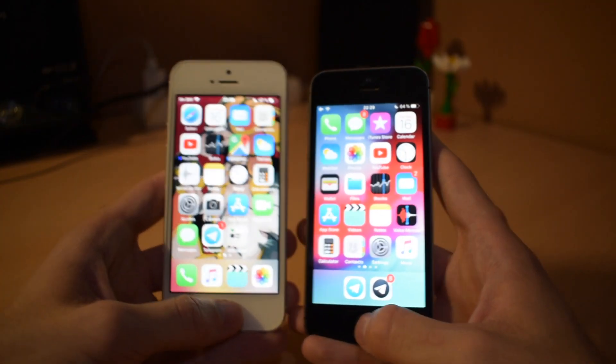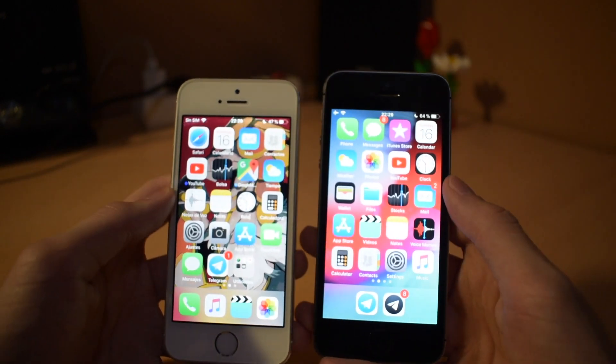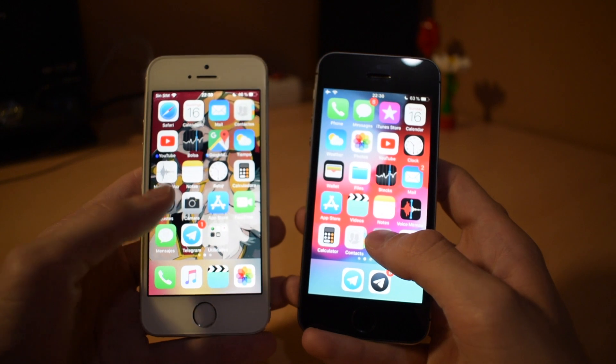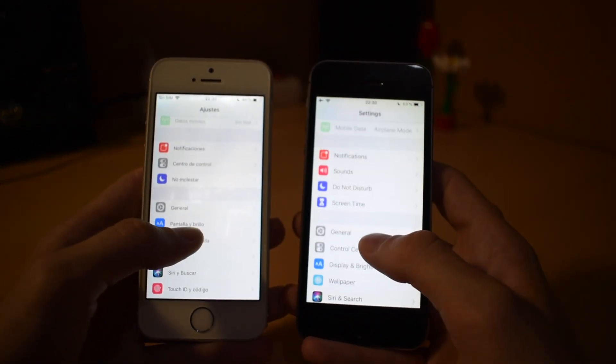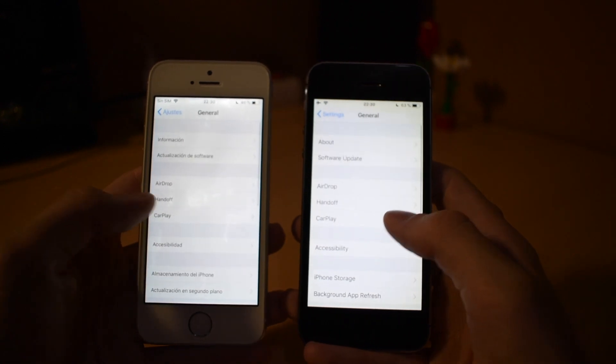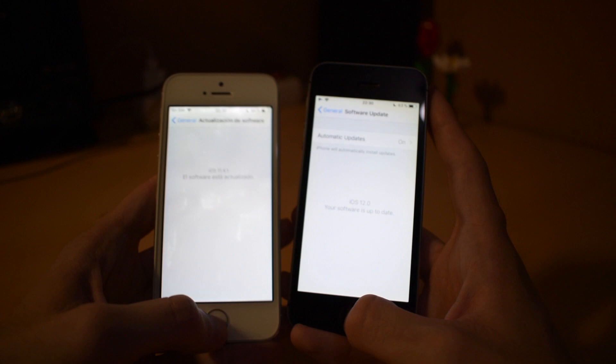Now we're going to open the app switcher — that was pretty much the same — and close it. We'll go to Settings, a little bit faster on iOS 12. Go to General, pretty much the same, and Software Update — they're both up to date, so that's great.